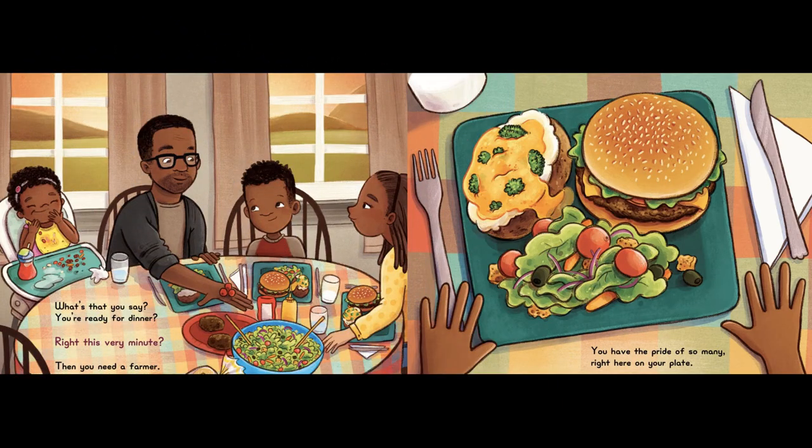What's that you say? You're ready for dinner? Right This Very Minute, then you need a farmer. You have the pride of so many right here on your plate.